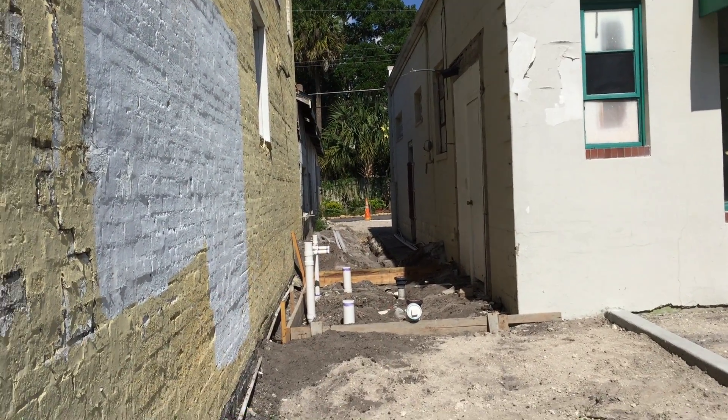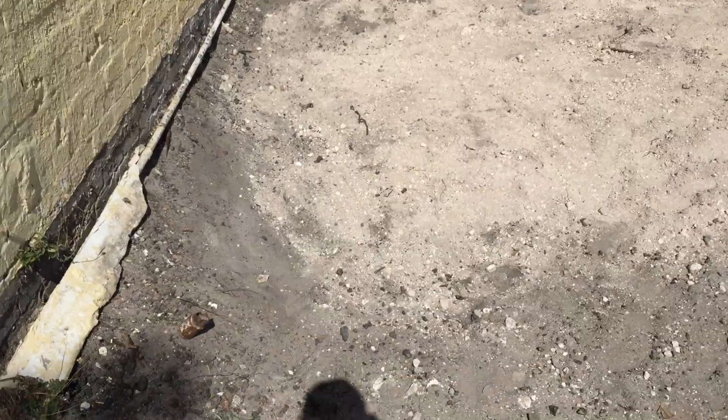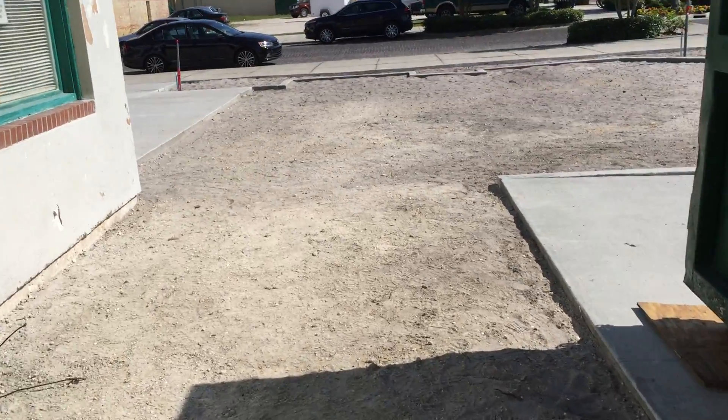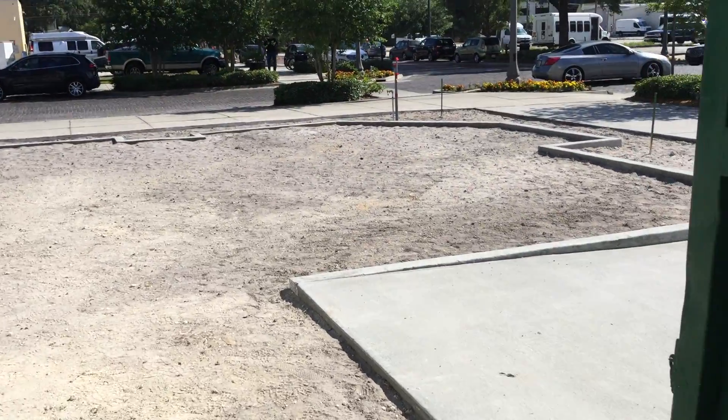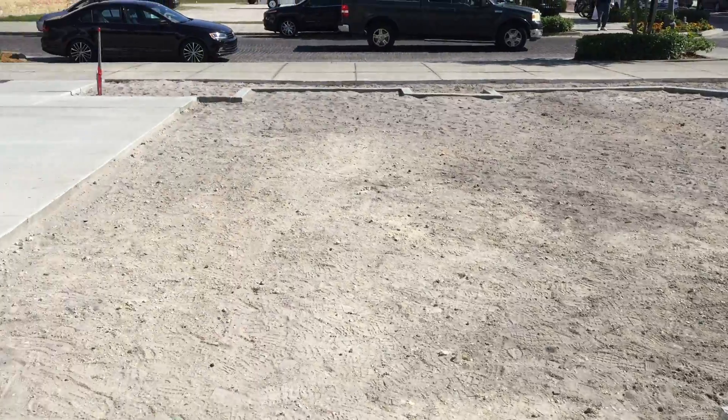In the distance, past where the bathrooms will be, we'll have some concrete poured. This will be all landscaping over here. In between these concrete pads we have pavers out here.